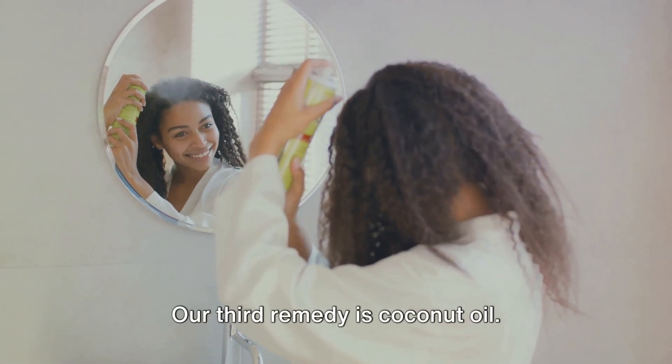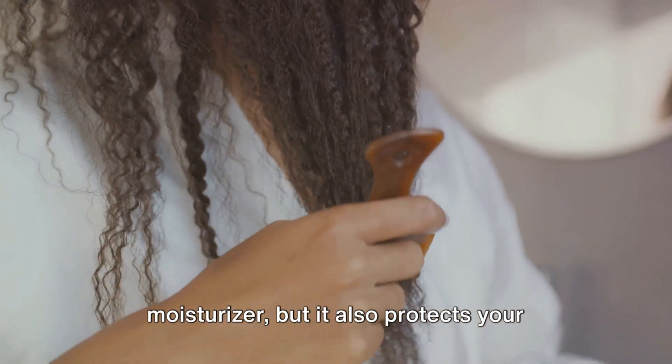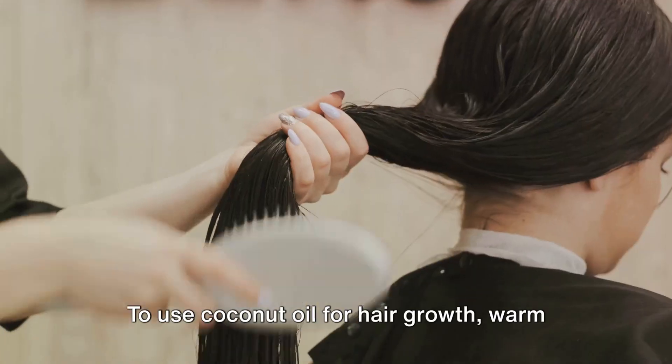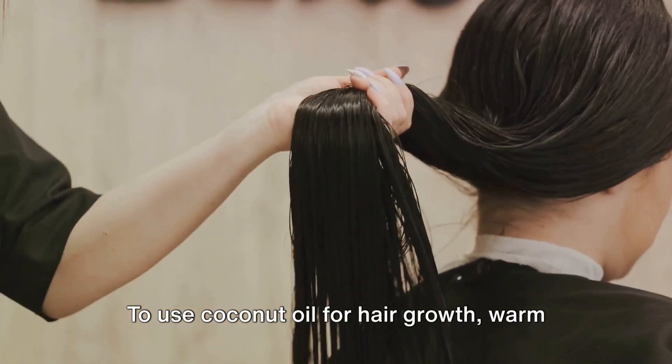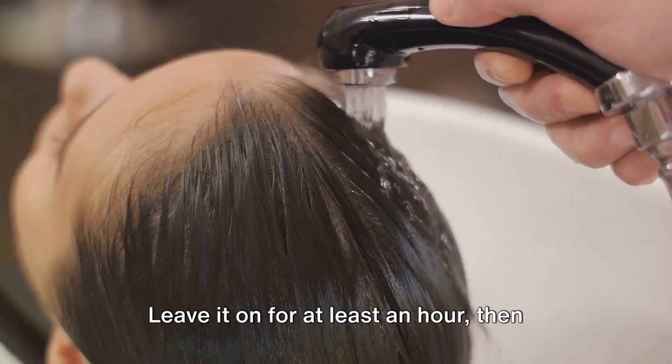Our third remedy is coconut oil. Coconut oil is not only a fantastic moisturizer, but it also protects your hair from protein loss and damage. To use coconut oil for hair growth, warm a bit of the oil and massage it into your scalp and hair.